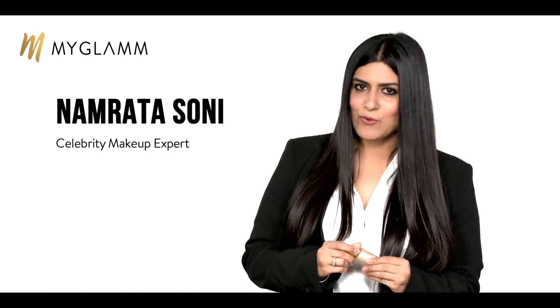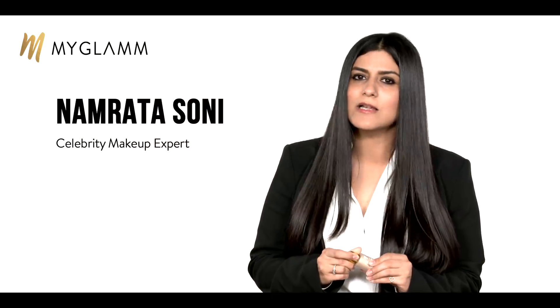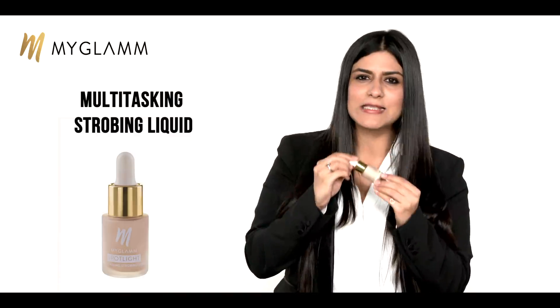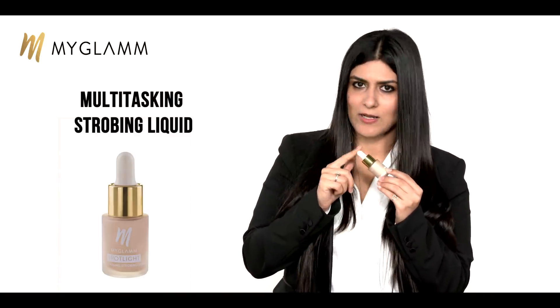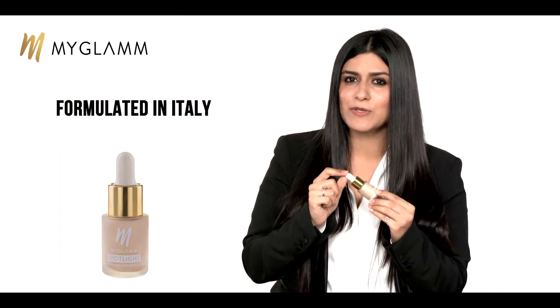Hi guys, my name is Namrata Soni and I'm a celebrity makeup artist. I'm here with MyGlamm to talk about their latest launches. This amazing product, which is called Spotlight, is a strobing highlighter. It is especially formulated for you guys in Italy.